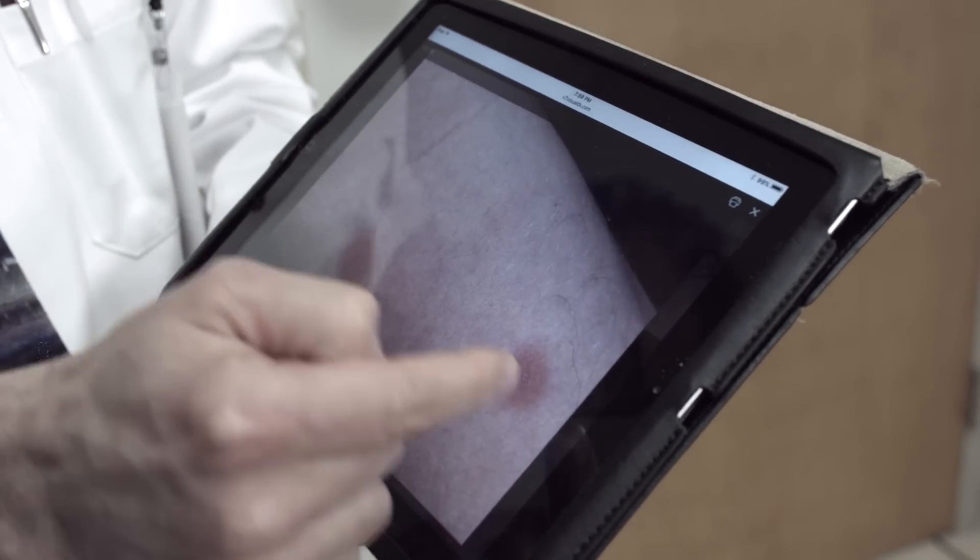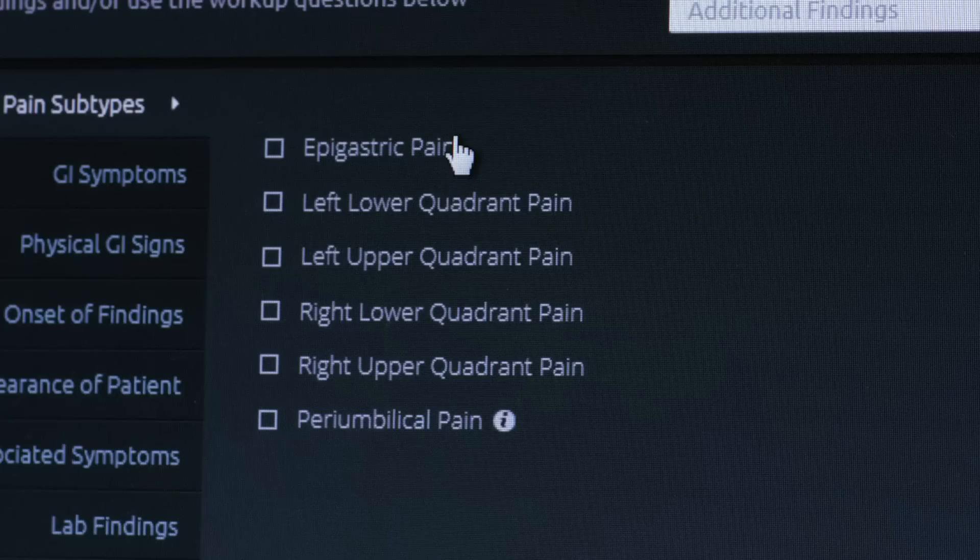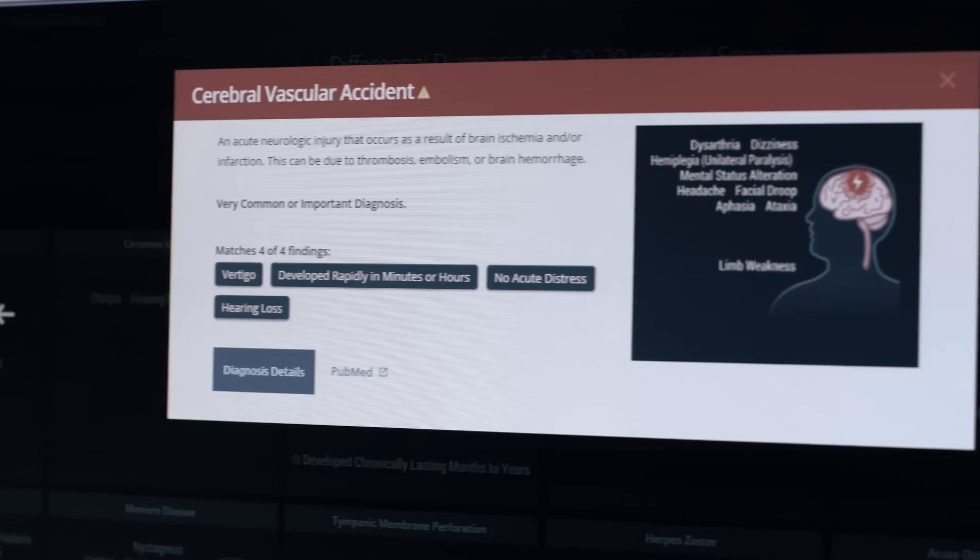With Visual DX, build and compare differential diagnoses starting with a chief complaint from across general medicine. With the power of visualization, see your way to solving even the most challenging presentations.